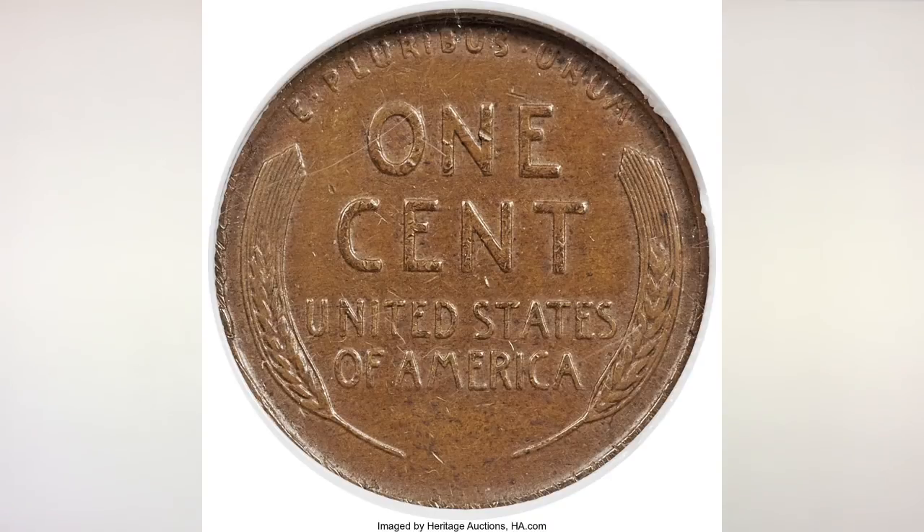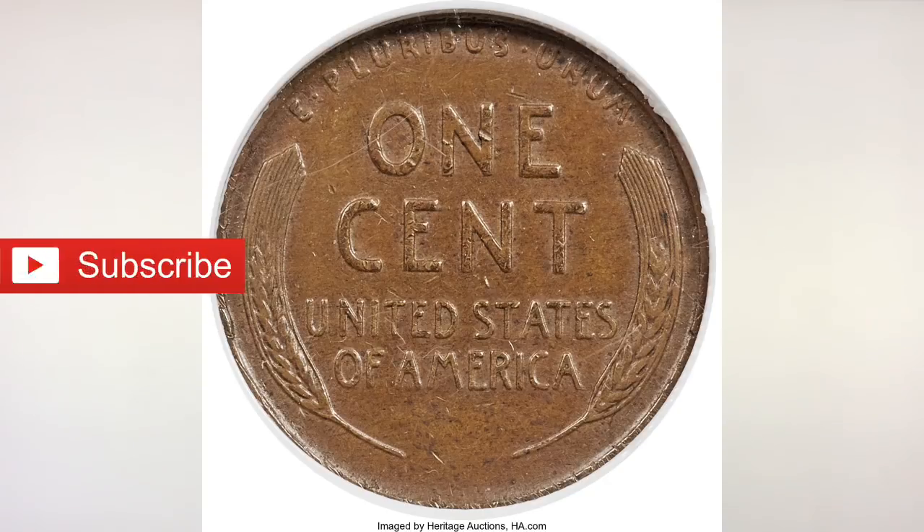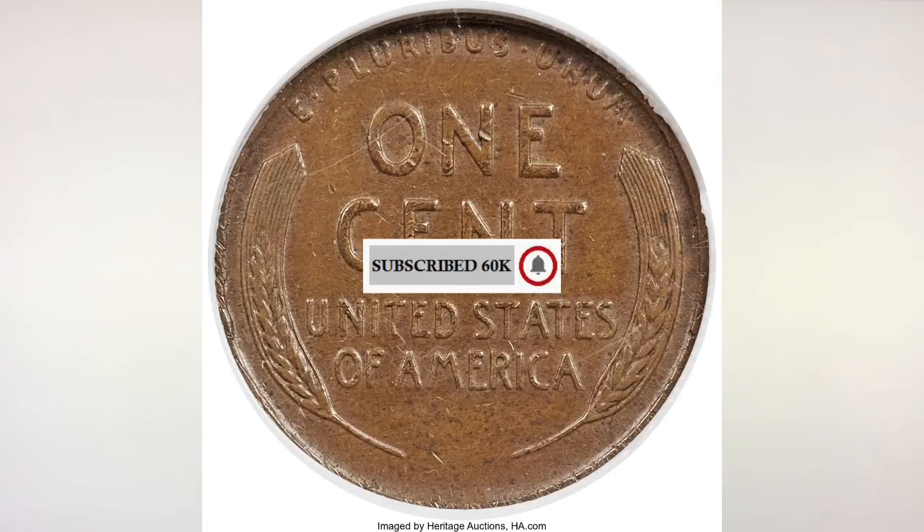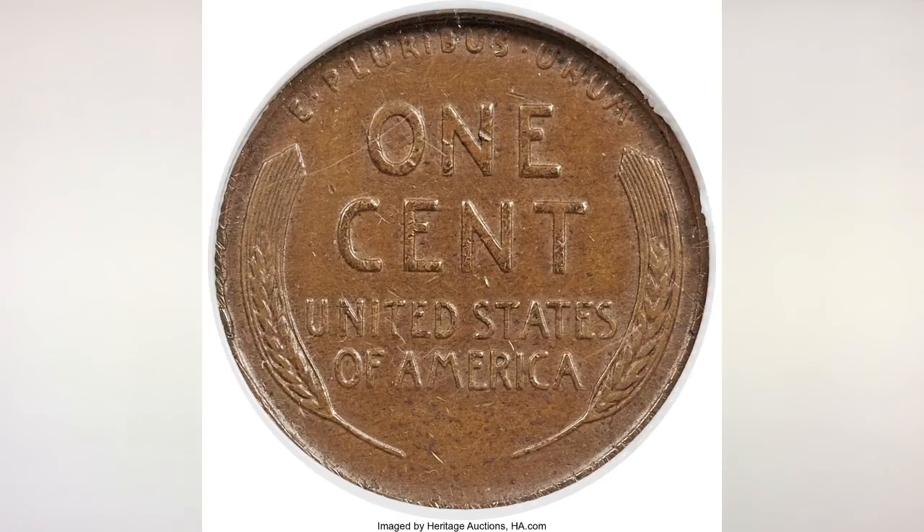Hey YouTubers, JB Coins here with another video. This video is about super rare 1943 bronze pennies. In this video we will cover especially the 43S bronze penny, since we did separate videos about the 43P and 43D bronze pennies.